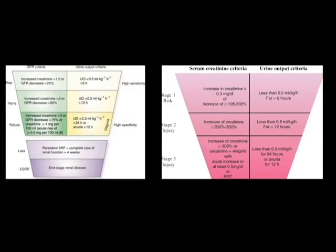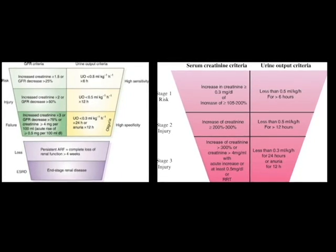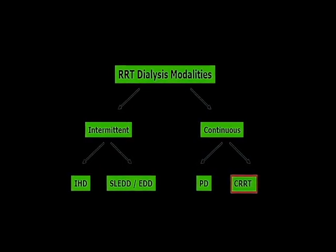According to the RIFLE criteria, the severity of acute kidney injury is based on three grades: increase in serum creatinine, decrease in urine output, and decrease in glomerular filtration rate. There are two types of renal replacement therapy: intermittent replacement therapy and continuous replacement therapy.